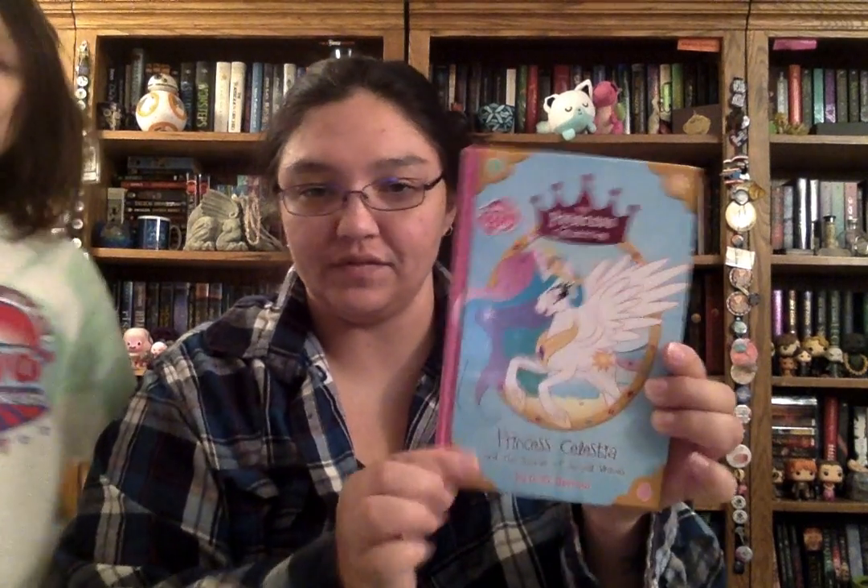The next one is The Sword in the Grotto, and then there's the Princess Collection: Princess Celestia and the Summer of Royal Waves — it's My Little Pony.